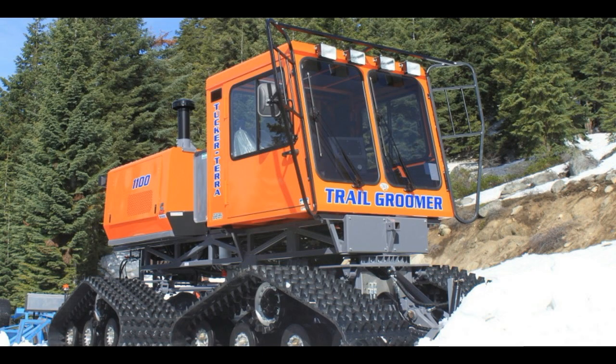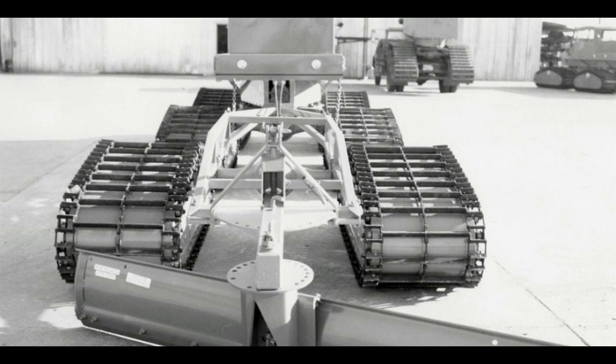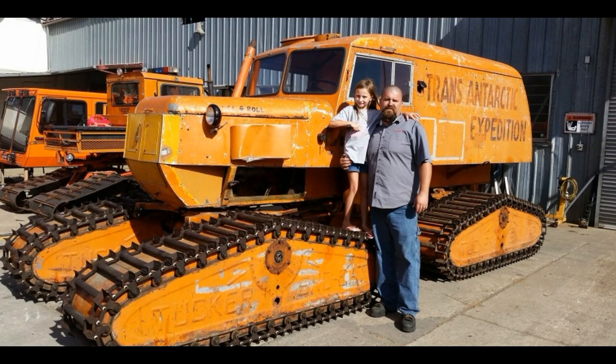While many of the company's competitors either shuttered or adapted to serving ski resorts with wider, heavier treads, Tucker has stuck to its formula of making lightweight vehicles to travel over deep snow.